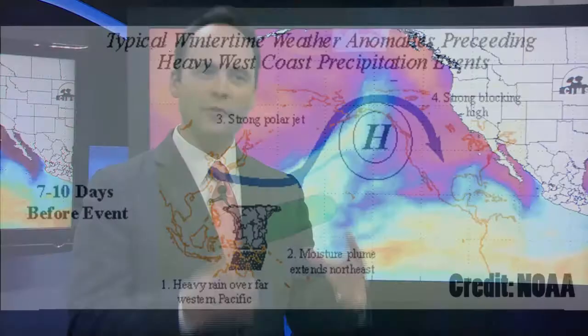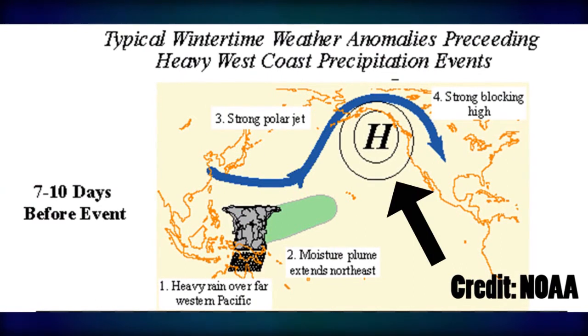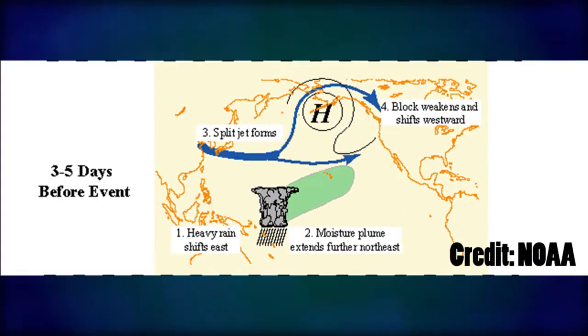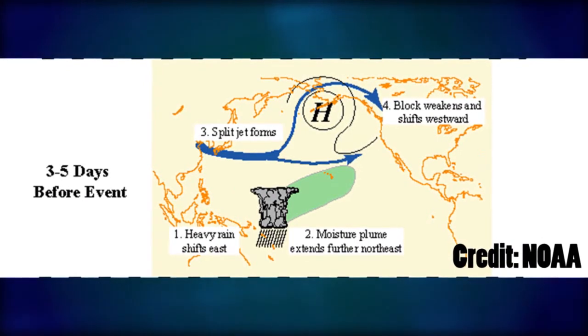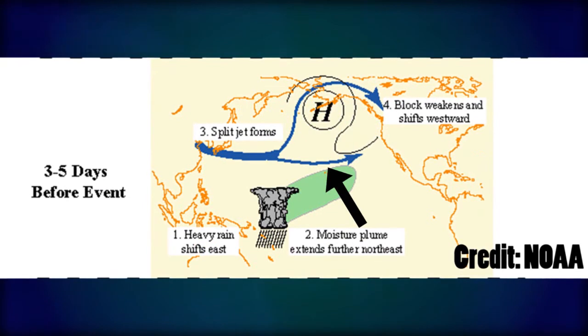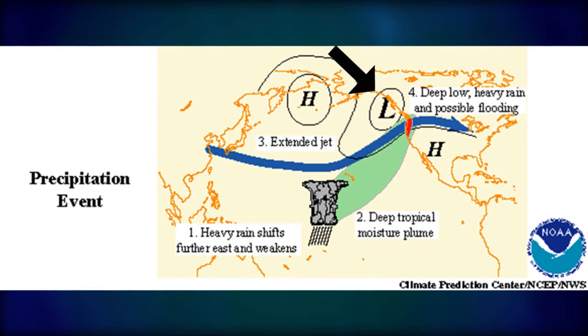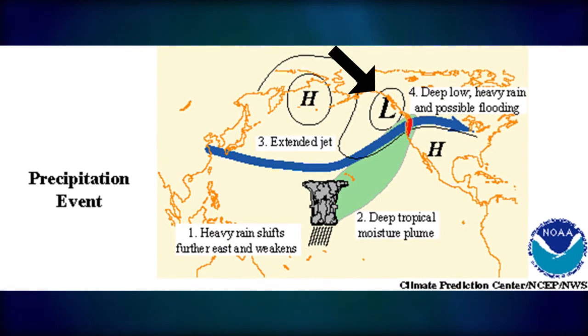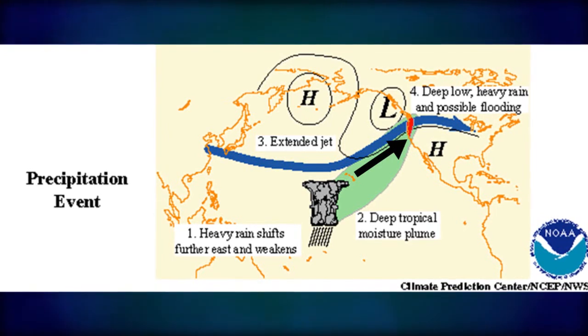It's interesting because this setup actually takes several days to advance into the official Pineapple Express, or atmospheric river. About a week in advance, you'll have a blocking high pressure system that sets over the Gulf of Alaska or the western U.S. Eventually, as we get closer to the event, that high pressure retrogrades back to the west. You'll then get a very strong upper-level wind that sets up on the southern flank of that high pressure system, and an area of low pressure will intensify, bringing in moisture from the tropical regions near Hawaii toward the western U.S.